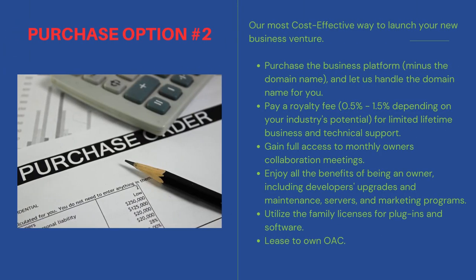This option is our most cost-effective way to launch your new business venture. Purchase the business platform minus the domain name, and let us handle the domain name for you. Pay a royalty fee — half a percent to 1.5 percent depending on your industry's potential — for limited lifetime business and technical support. Gain full access to monthly owners' collaboration meetings.